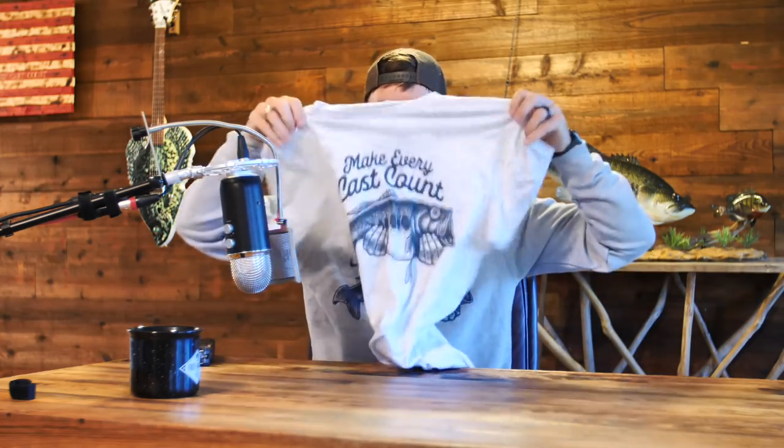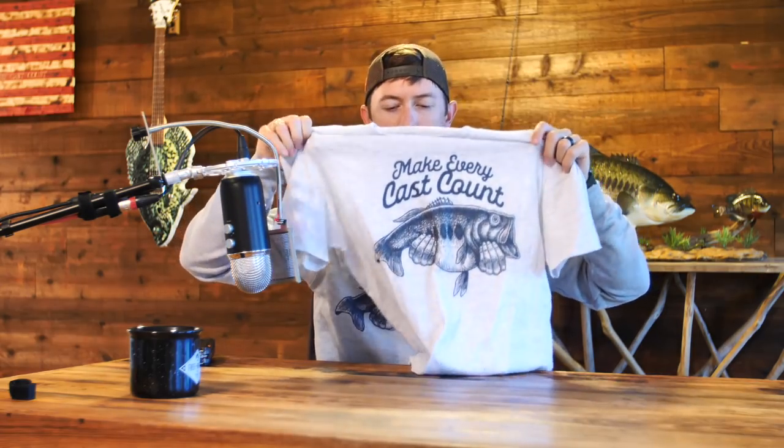The new Make Every Cast Count sweatshirts — yes, this is the first sweatshirt I've ever done — and tees are now available. It's another hand-drawn design. Last year it was the one hand up with a jig in the mouth, which is my favorite. This year it's got old big mondo on there, a two-hander — just a different way to look at it. Make every cast count is a metaphor for life: make everything you do count.